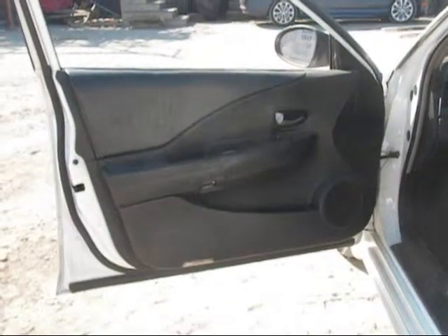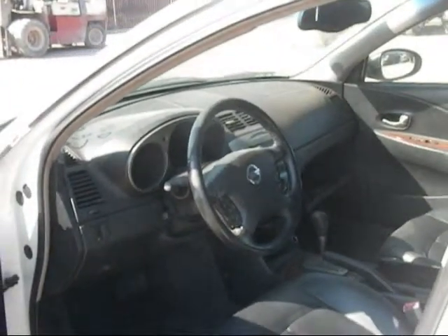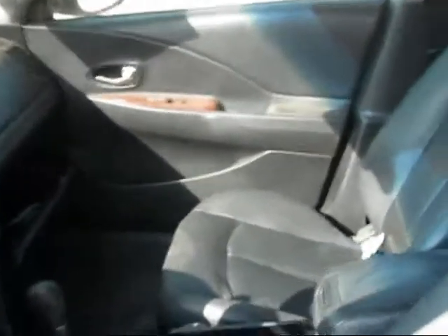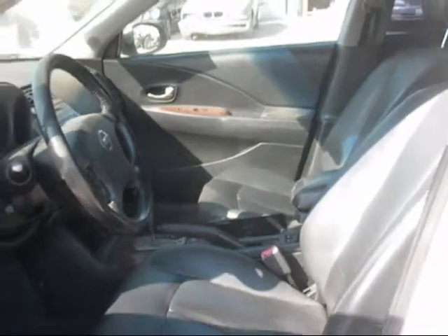The driver side door panel is in good condition. The dashboard is in good condition. The passenger side door panel is in good condition, and the front seats are in good condition as well.